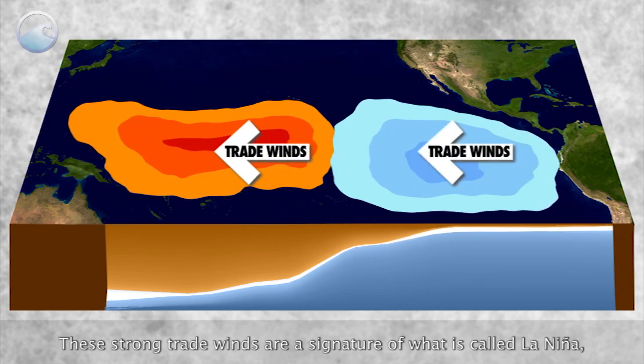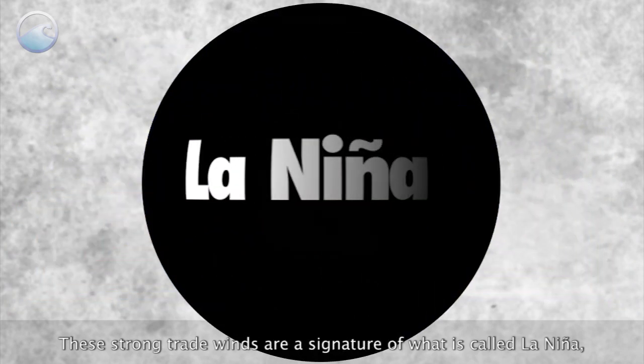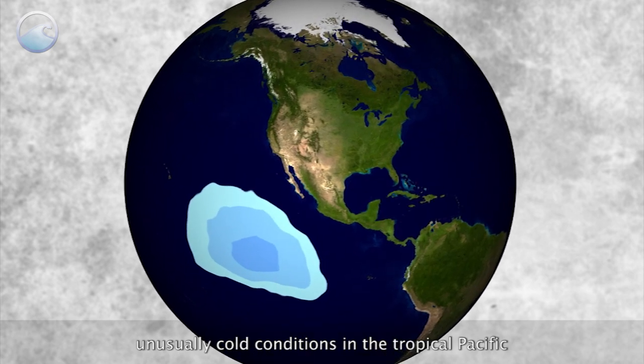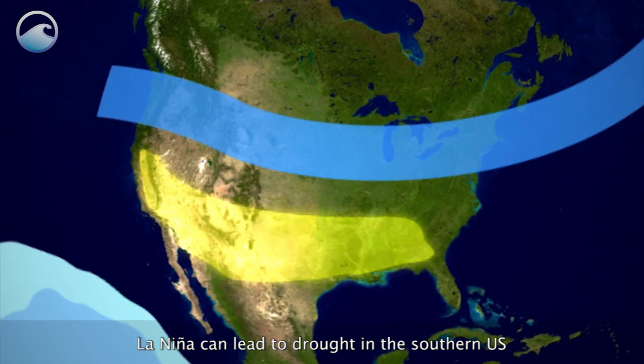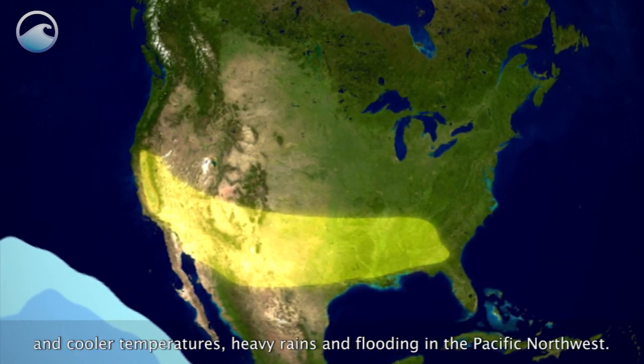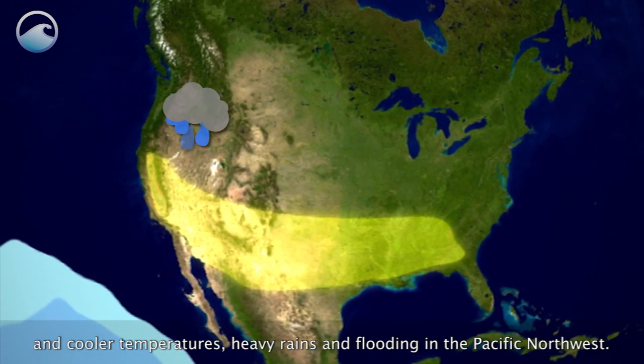These strong trade winds are a signature of what is called La Niña — unusually cold conditions in the tropical Pacific that displace the jet stream northward. La Niña can lead to drought in the southern U.S. and cooler temperatures, heavy rains and flooding in the Pacific Northwest.